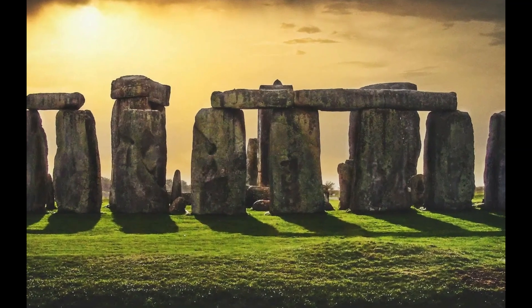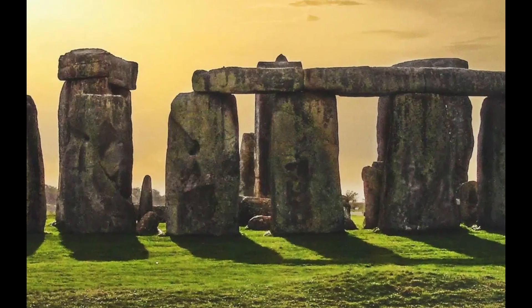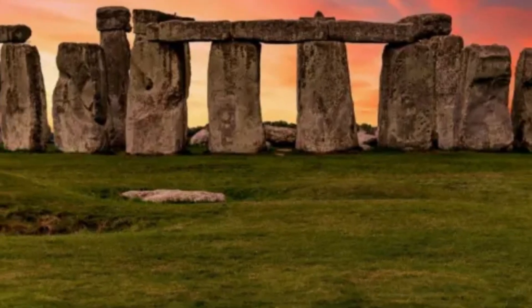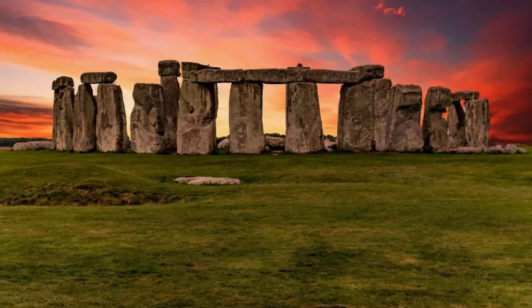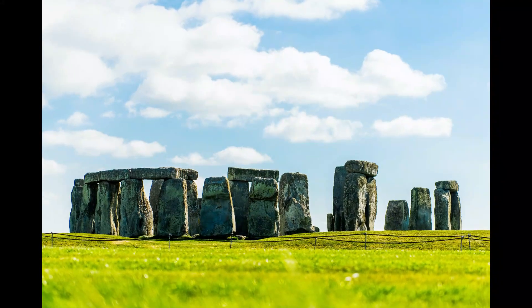The outer circle of Stonehenge is made up of 30 upright sarsen stones, each topped by a horizontal lintel stone. Inside this circle is a horseshoe arrangement of five trilithons — two vertical stones with a lintel across the top. The innermost circle consists of 19 smaller bluestones.